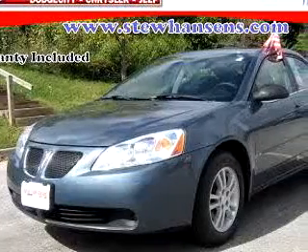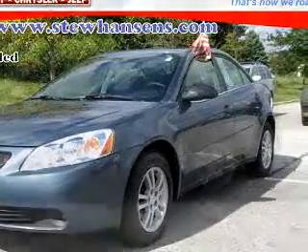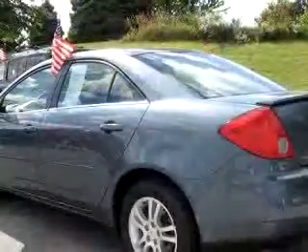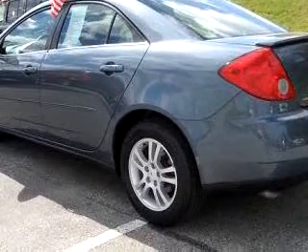You will love this gray 06 Pontiac G6 SE1, equipped with a 6-cylinder engine and an automatic transmission with 55,288 miles. Enjoy an exceptional 32 miles to the gallon on this great car with features like driver's side airbag.